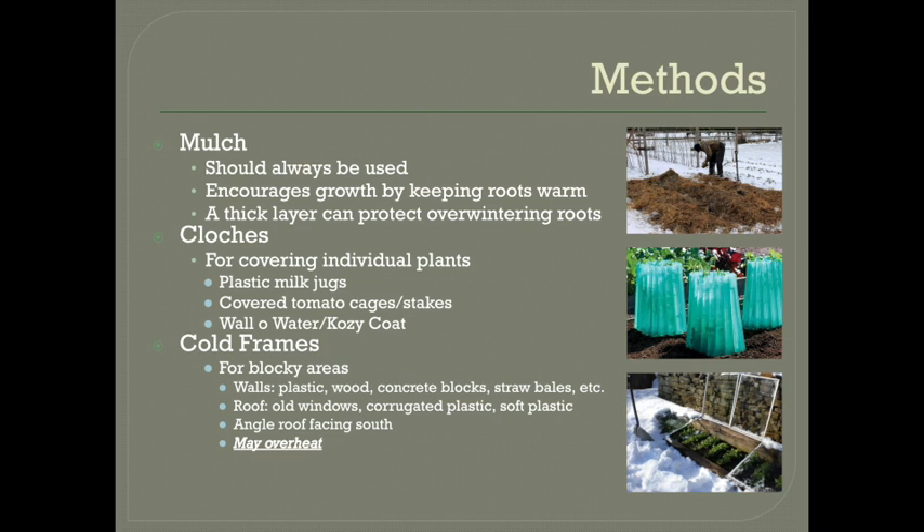So there are a few main ways that a home gardener can cover up their crops for the winter. Let's start with good old mulch. Remember you should be mulching your entire garden for winter anyway, whether you're growing anything or not, to protect your soil from compaction and erosion. But a layer around all of your winter crops will also help keep the roots warm and encourage a little bit more growth in colder weather. I strongly recommend that you use mulch along with the rest of these methods.